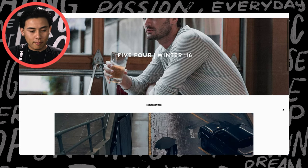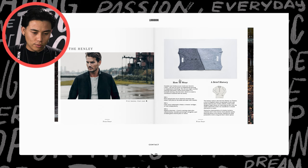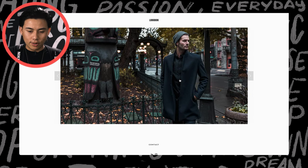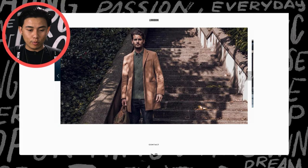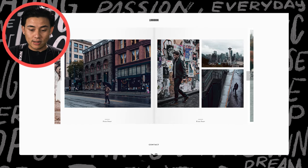This one is from our 5.4 Winter '16 collection, and it was really cool because we were actually able to take you into the city and show you everything that was there. It really puts the person into the environment and inspires them to see themselves in this kind of city life and how that person's living.